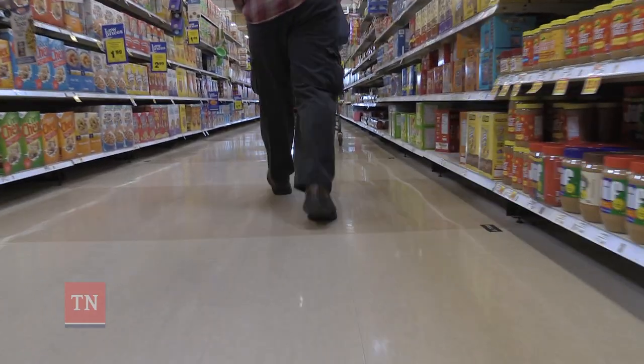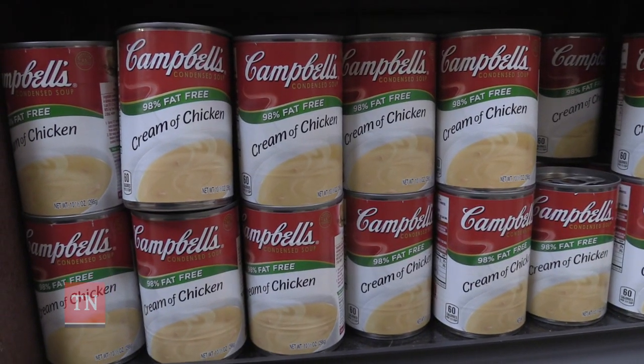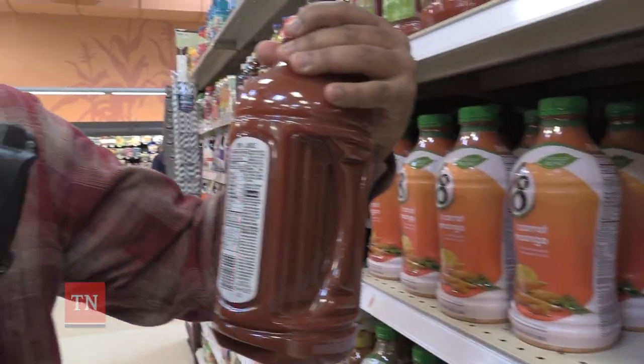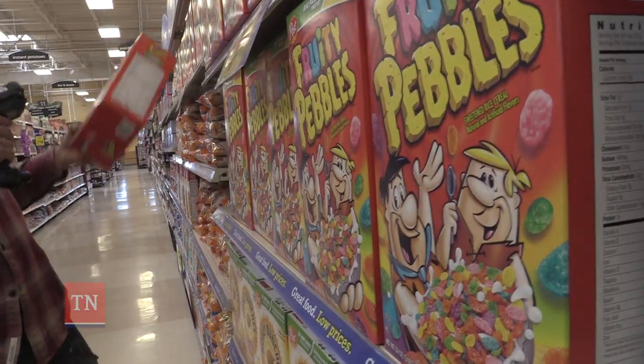The inspection continues in the grocery aisle. We also do what we call price verifications, where we go into a store and compare the register price with the price on the shelf to make sure they're correct.